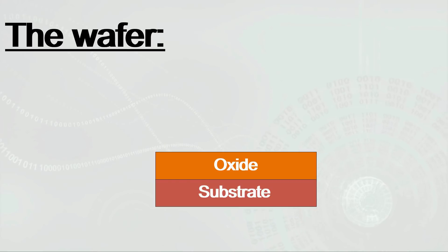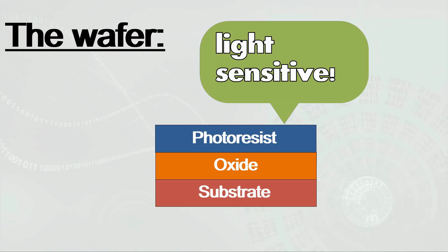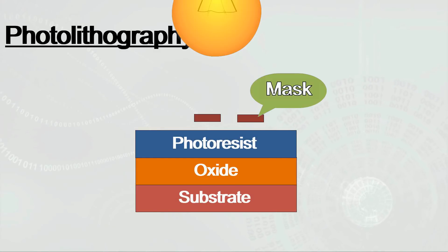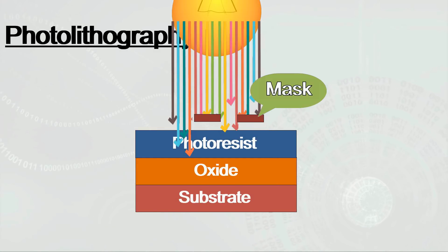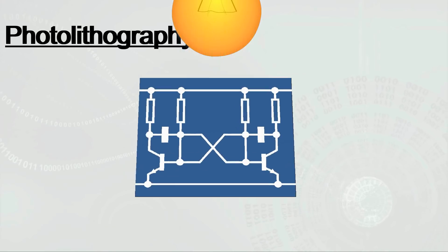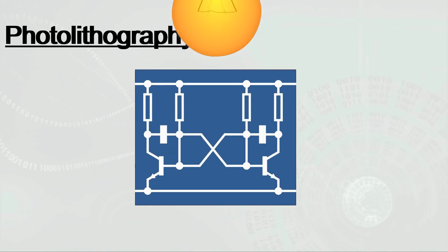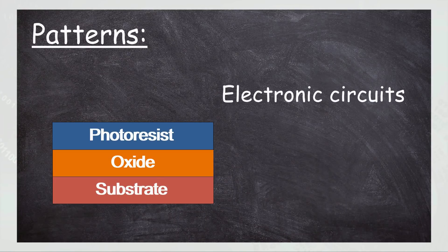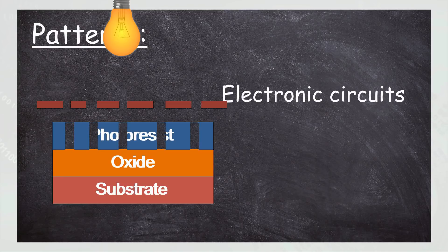Each wafer initially starts out as two layers and is treated to remove contaminants. More layers are then added to the wafer, including a photoresist solution, which reacts to light. After baking in an oven for a while, the wafer is removed and exposed to geometrical patterns of intense light. Any part of the photoresist layer that comes in contact with the light is dissolved away, imprinting the patterns onto the surface. These patterns are engineering designs of electronic circuits, and what the light is doing is carving a mold from the photoresist layer.